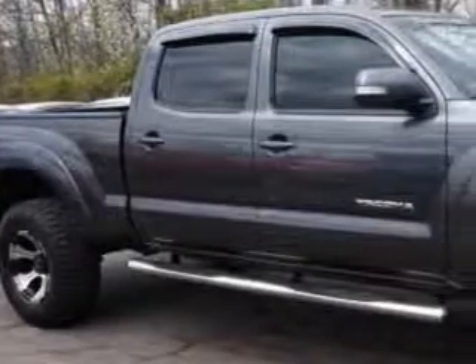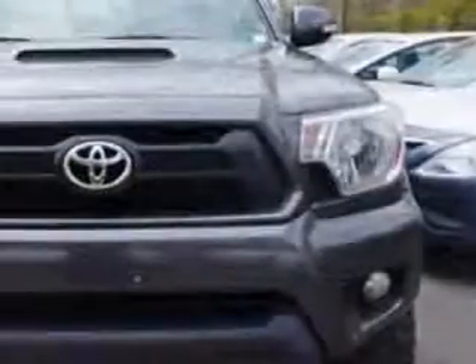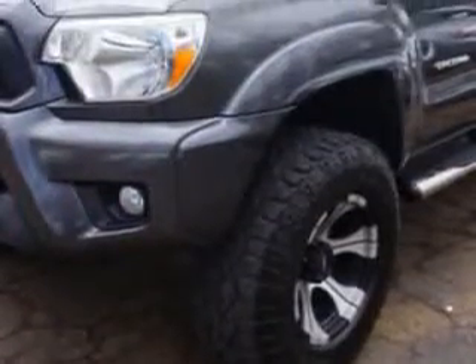Edison Nissan knows you want more in a car. You expect the best from your vehicle. You will love this magnetic gray metallic 2013 Toyota Tacoma 4x4 V6 double-cab 6.1ft LB, equipped with a 6-cylinder engine and an automatic transmission.